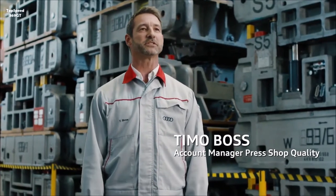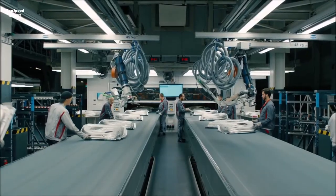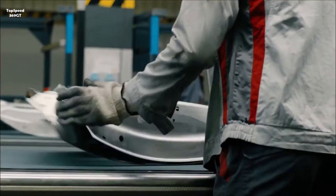The individual parts for our vehicles are produced here in the press shop. In the press shop itself, we have about 230 tool sets that we use to produce about 130,000 individual parts each day.